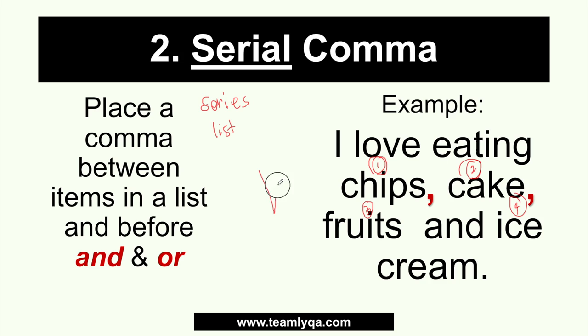Without the Oxford comma, 'fruits and ice cream' counts as one item — like ice cream with fruits mixed in. But if you want fruits and ice cream to be separate items, you add a comma before 'and.' With the comma, you now have four separate items: chips, cake, fruits, and ice cream — each one distinct. That's the importance of the serial comma.